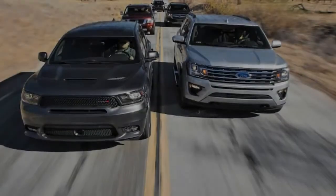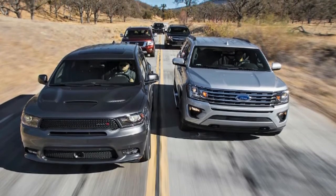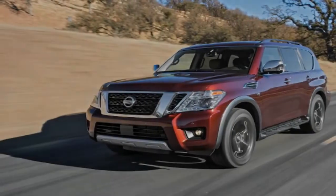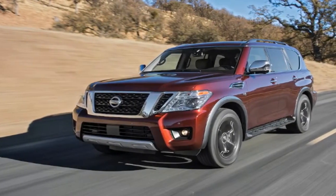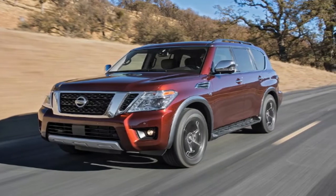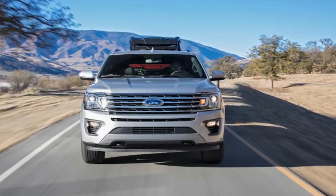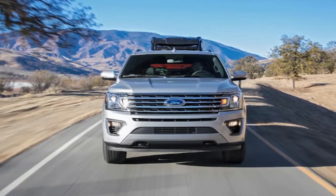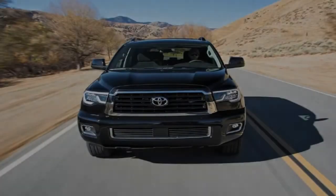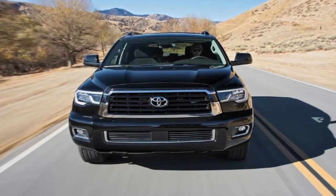Nissan has also been a player in the segment with the Armada. The second-gen Armada just arrived stateside in 2016, but it has been hiding in plain sight on American streets since 2010 as the Infiniti QX56 — now called the QX80 — and globally as the utilitarian Nissan Patrol off-roader. The US-spec Armada is a hodgepodge of the two, sporting the latter's sheet metal and the former's interior and engine: a beastly 5.6-liter V8 mated to a seven-speed automatic. Our tester is a loaded 2018 Nissan Armada Platinum model equipped with optional four-wheel drive.